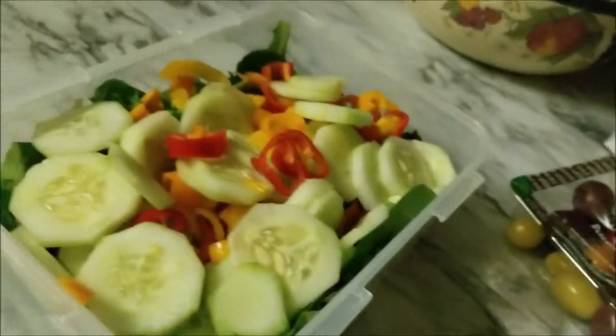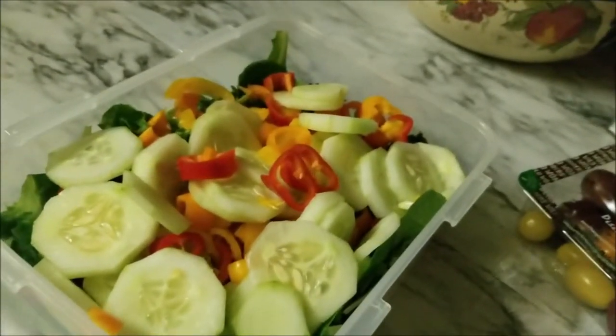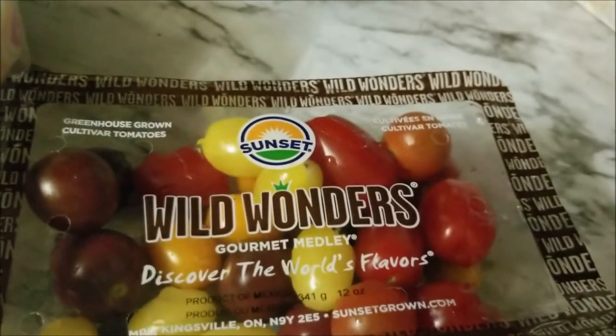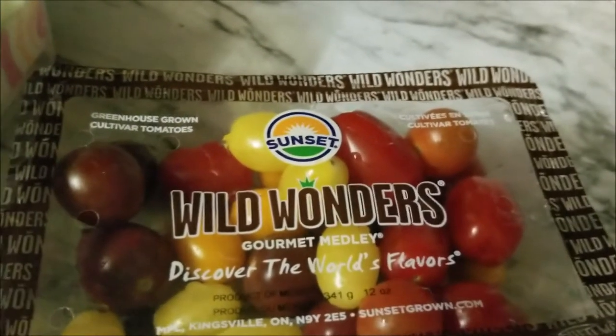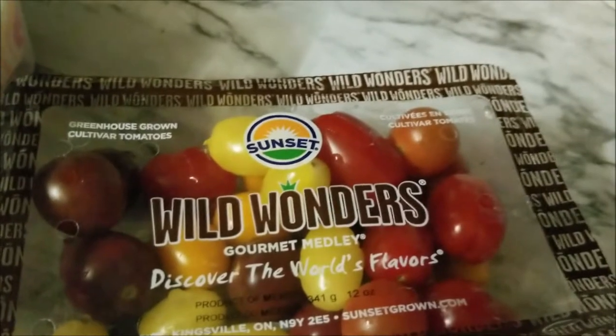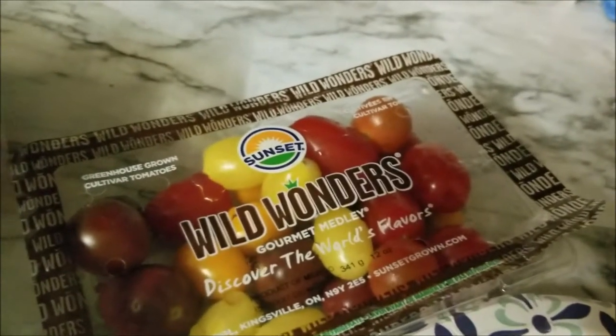Over here I'm preparing some salad mix — I did a spring mix this time. And these tomatoes, folks — oh my goodness — these are some really good tomatoes. I got them from Walmart and they're a medley of different kinds. They taste so good in a salad, and even just by themselves.